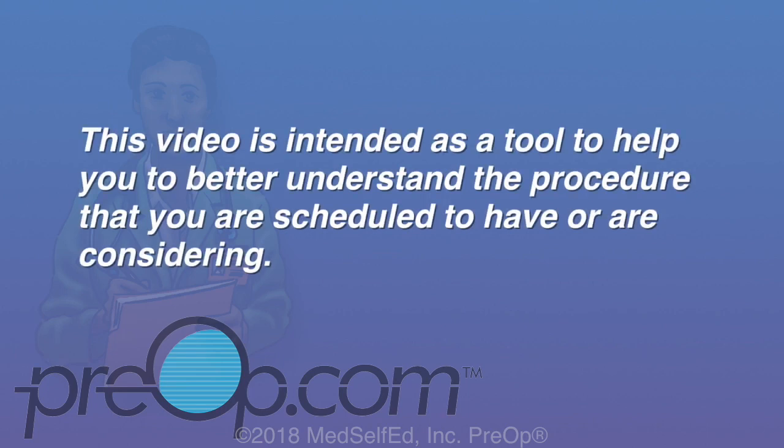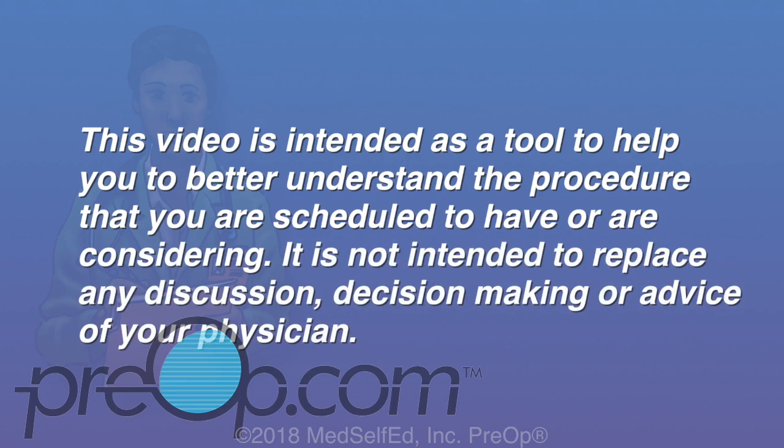This video is intended as a tool to help you better understand the procedure that you are scheduled to have or are considering. It is not intended to replace any discussion, decision-making, or advice of your physician.